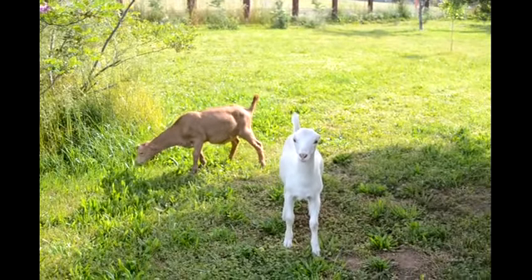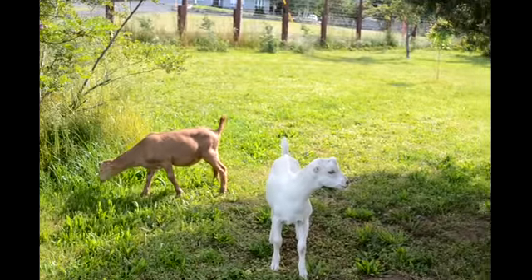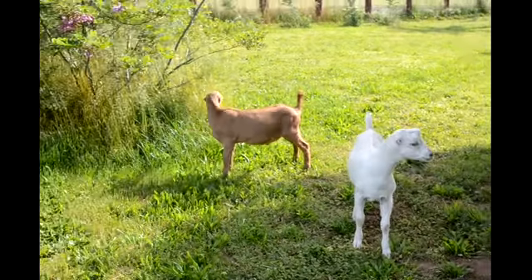Hi, boyfriends. How are you guys? This is Ayana's white buckling and Millie's red buckling.